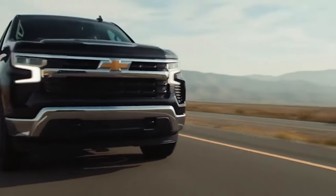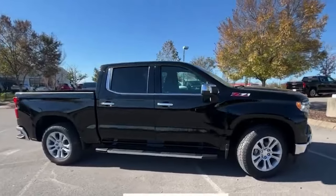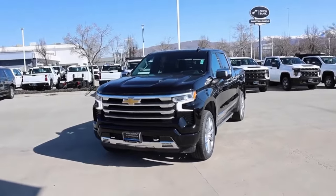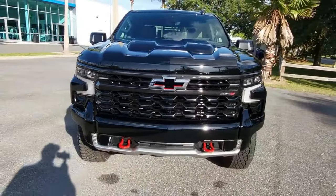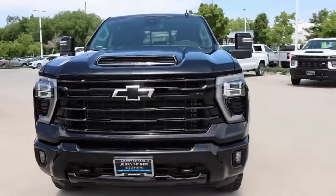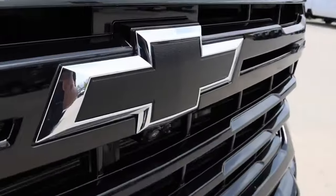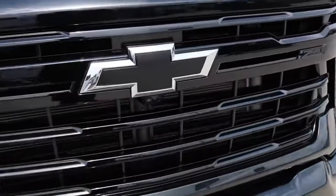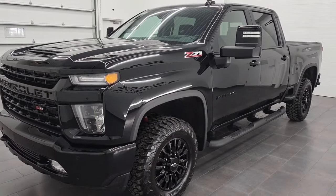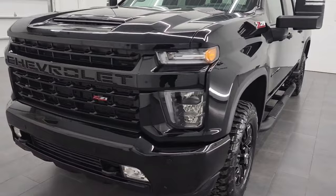For customers who like black but don't want the Midnight Edition, Chevrolet offers a blackout package that includes a black Silverado badge, black Chevrolet tailgate lettering, customized black badges, and 20-inch high-gloss black painted wheels. The blackout package of the 2024 Silverado is available on the RST, Custom, LT Trail Boss, Custom Trail Boss, and ZR2 trims — unlike the 2023 Silverado lineup, which only had the blackout package on the Custom and Custom Trail Boss trims.